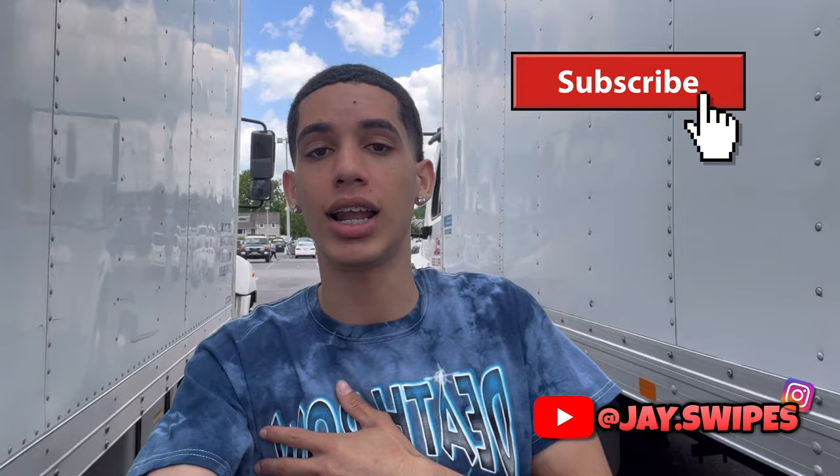Welcome back — if this is your first time on my channel, my name is Jason, I go by Jay Swipes. I'm a 22-year-old owner-operator and fleet owner in the New York/New Jersey area, and I document my life in hopes that the information I bring gives value to you in some way, shape, or form.